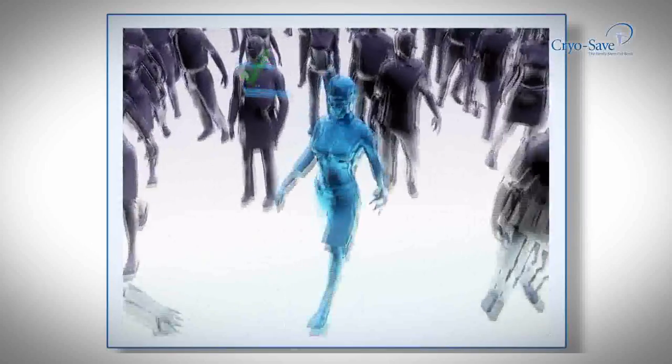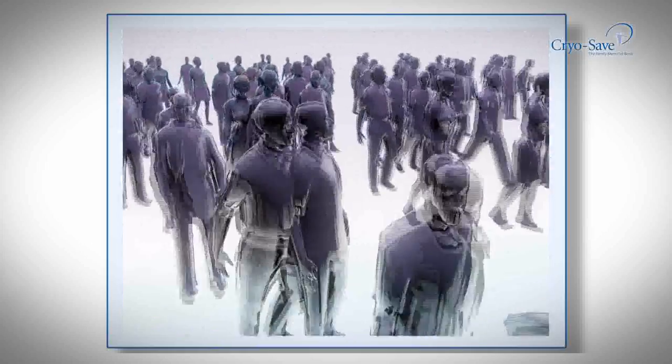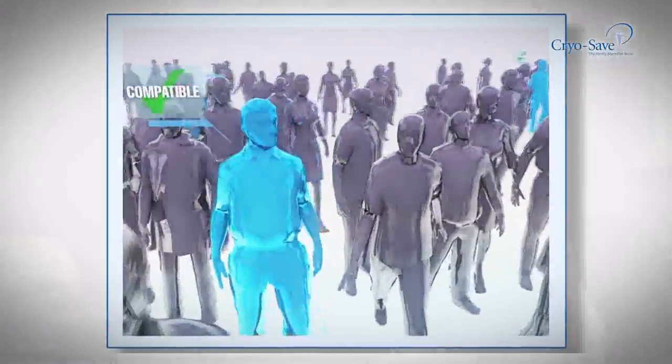...cord and cord blood, and the combination of cord and cord blood, are certainly the most promising source of stem cells that we currently have.